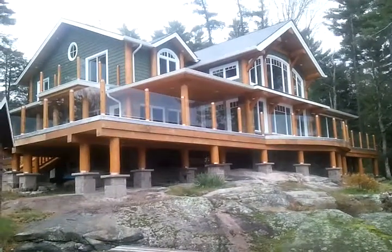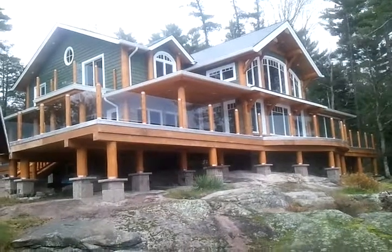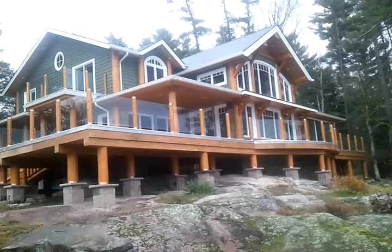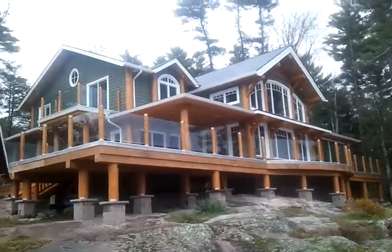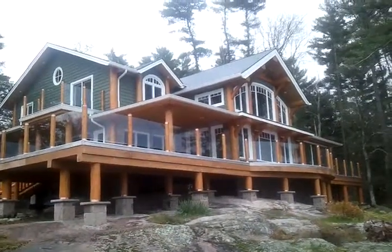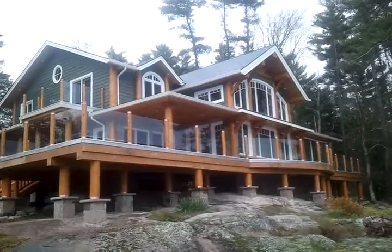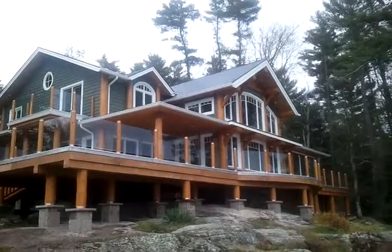We've used granite post bases and granite on the wall even underneath the deck and the porches, and then it extends up on the first floor. There's granite on the first floor walls all the way around this house. I'm going to go inside and just do a pan inside so you can get a sense of the look of the inside — the use of the log timber as well as the view.